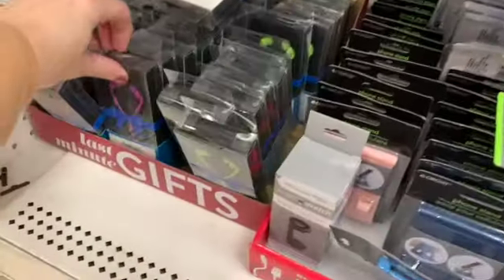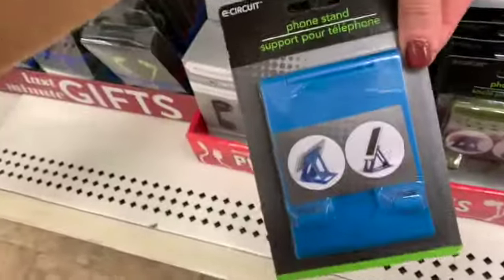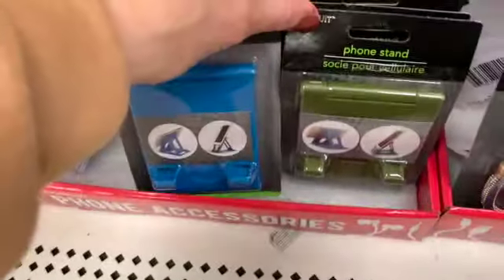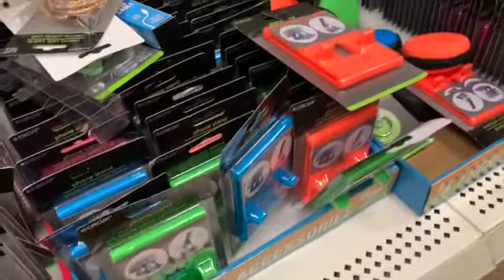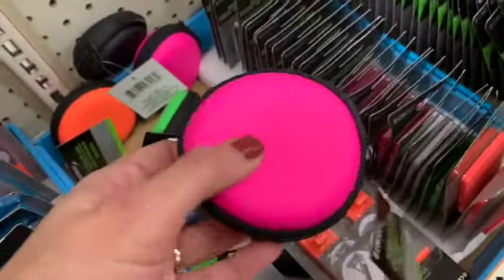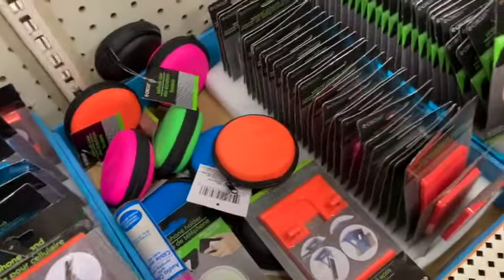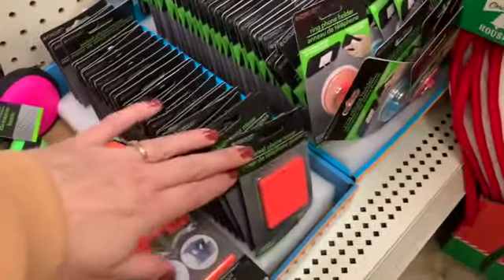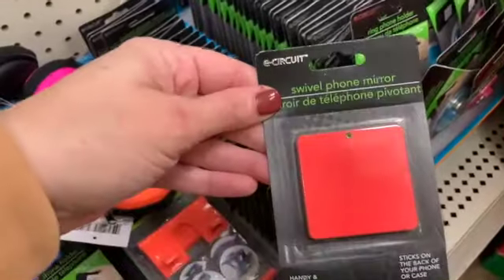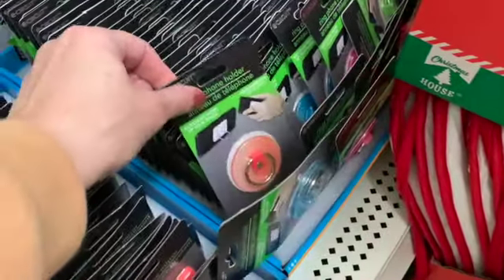We also have some really cute styluses, very feminine and pretty. We have a variety of earbuds, a bunch of different colors, little phone stands again in a bunch of different colors, some neon ones over here. For those of you that have a Cricut, I know you love buying these and making custom pieces for your customers because they're just a dollar and you can flip that around and customize it into something special. The swivel phone mirrors, more little ring phone holders.